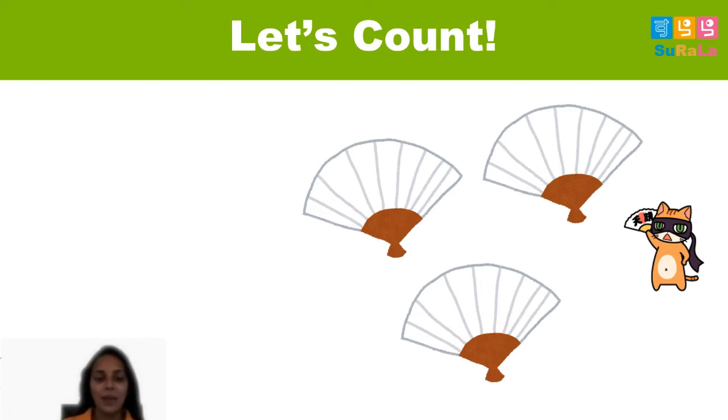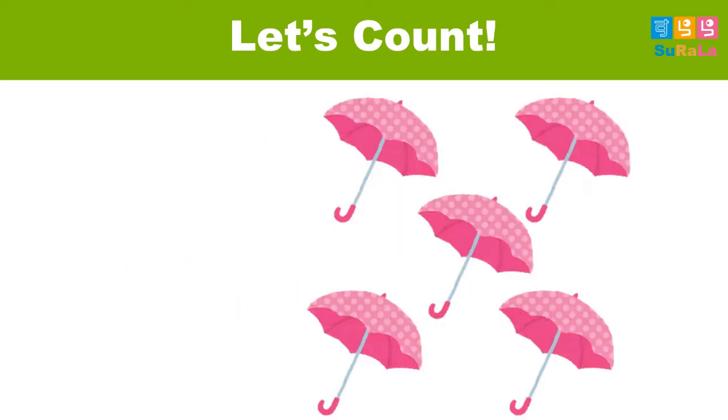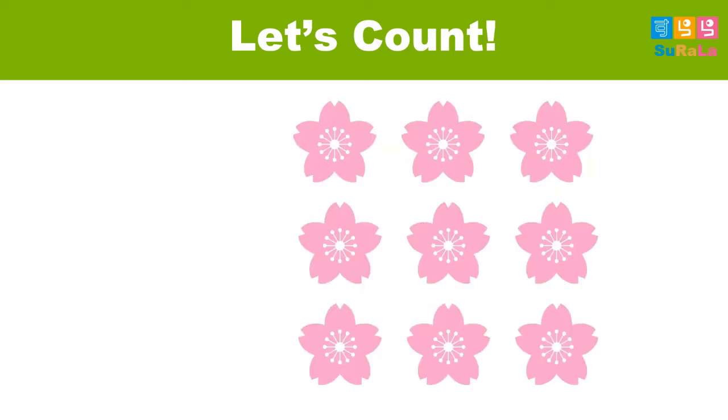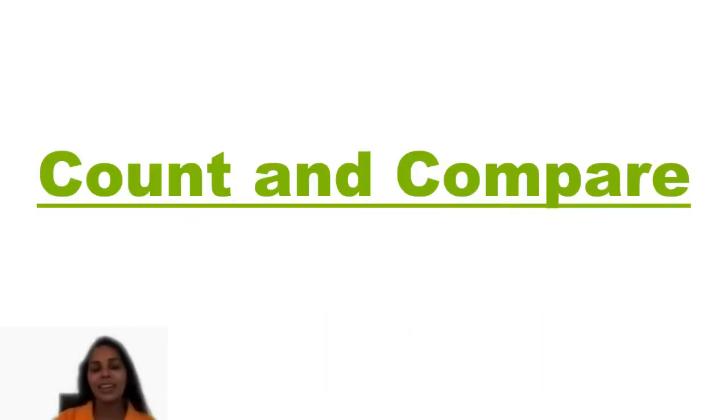Let's count numbers randomly. There are three fans. How many umbrellas are here? There are five umbrellas. Let's see. What do you say about Sakura? There are nine Sakura flowers. Right.